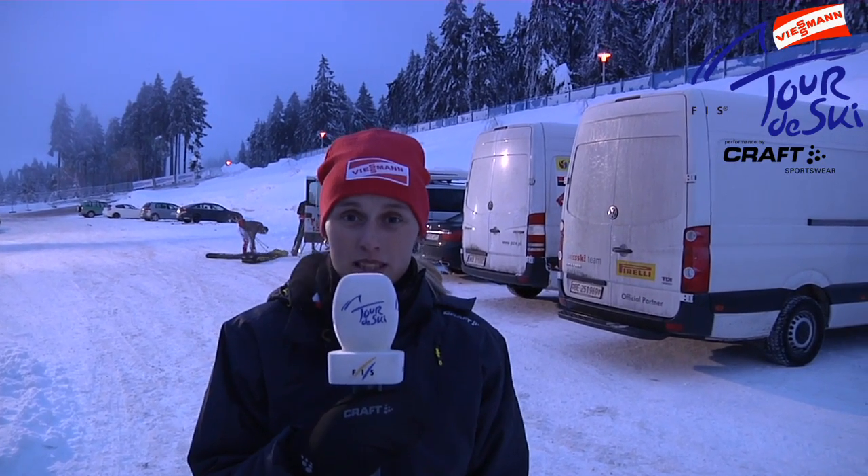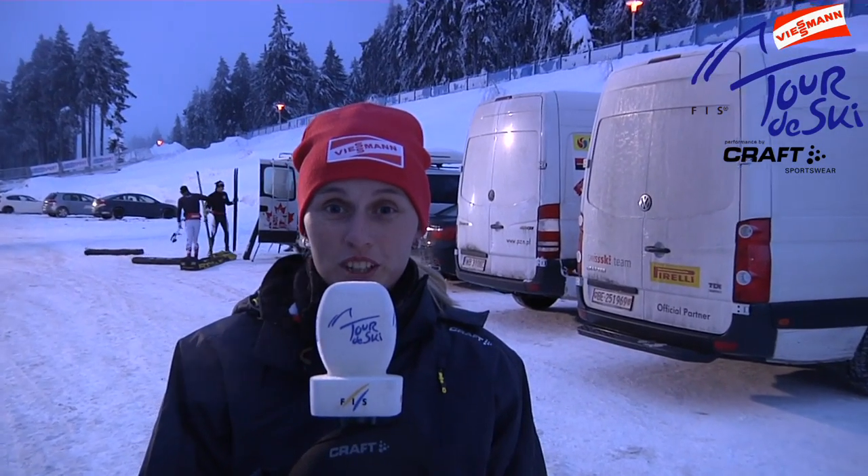Hello, I'm Sandra Schwitz, I'm a FRS media coordinator and will guide you now through the days of the Tour de Ski.